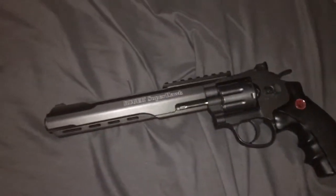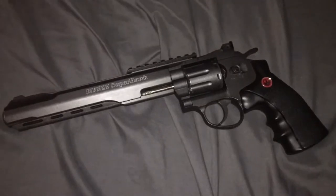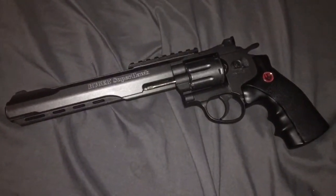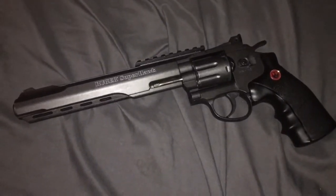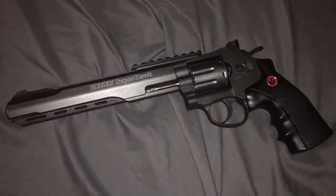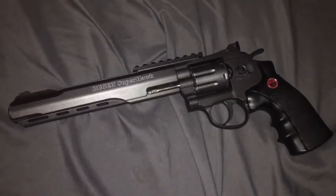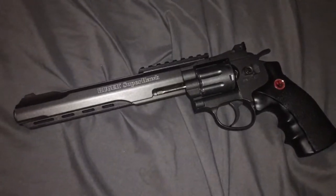Hi everyone, welcome to a new small test video for airsoft, especially a test with a chronograph. A lot of people on the internet ask what is the most powerful airsoft gun you can have on the market — not a modified one, just out of the box. When I looked around on Google, a lot of answers pointed to the Ruger.